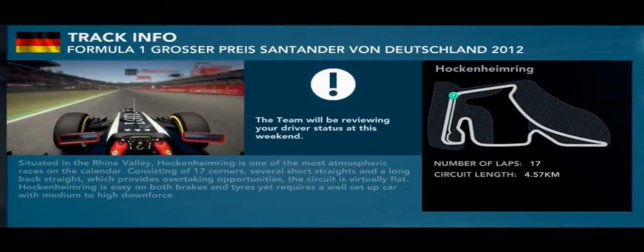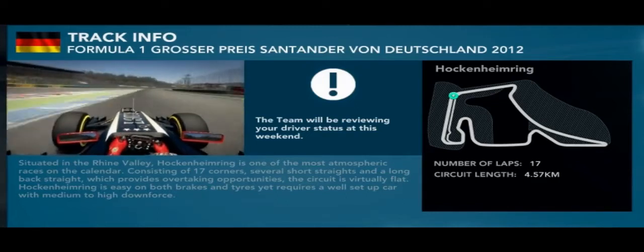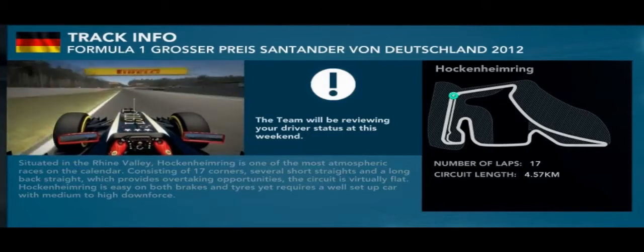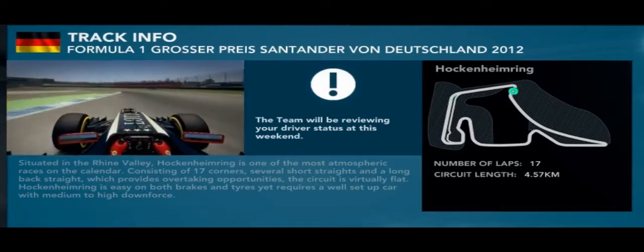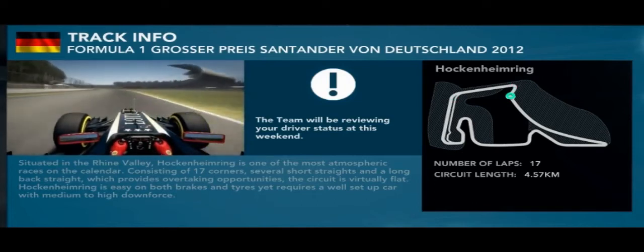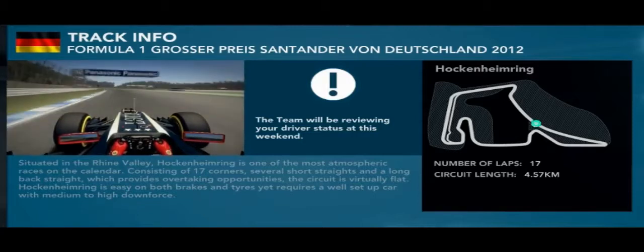Here we are, a lap of the Hockenheim ring. Into turn one, maximize the entry by using all the track on the left hand side and on the exit as well. You can use a lot of that exit curb before running up the hill towards turn two. Minimize your speed on the exit of this corner to open up turn four as much as possible, because this is a nice long straight — a chance to carry momentum and a possible overtaking opportunity come race day.